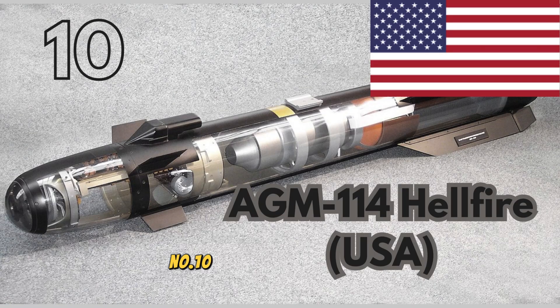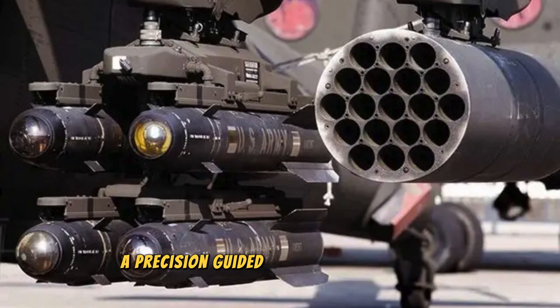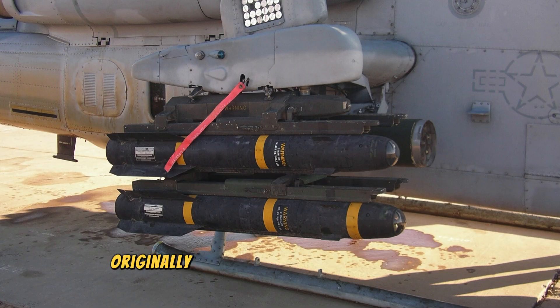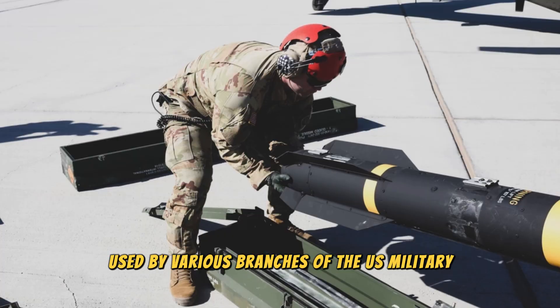Number 10. AGM-114 Hellfire, USA. Starting our list is the AGM-114 Hellfire, a precision-guided air-to-surface missile developed by the United States. Originally designed as an anti-tank weapon, the Hellfire has become a multi-purpose missile used by various branches of the U.S. military.